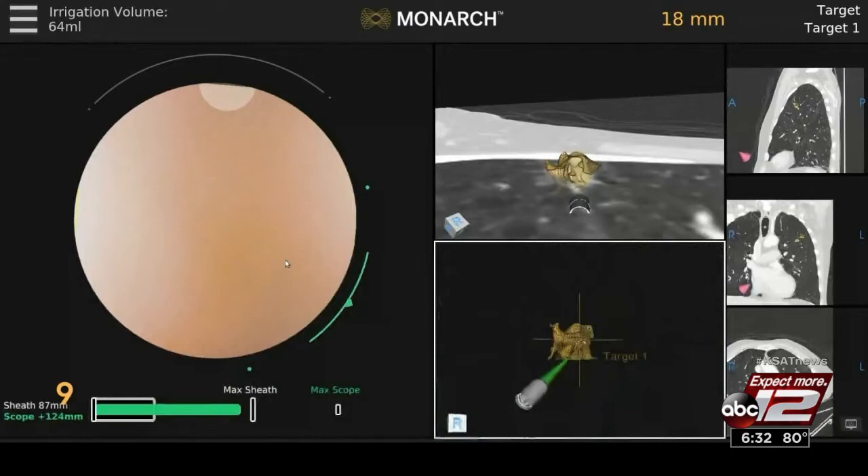Ivy Elkins is being treated with targeted therapy, and that's keeping her cancer at bay. She's thrilled, though, that new technology is now helping others at an earlier stage of the disease. The Monarch system received FDA approval in March 2018, but up until now, only a handful of medical centers around the country are using it. Ursula Perry, KSAT 12 News.